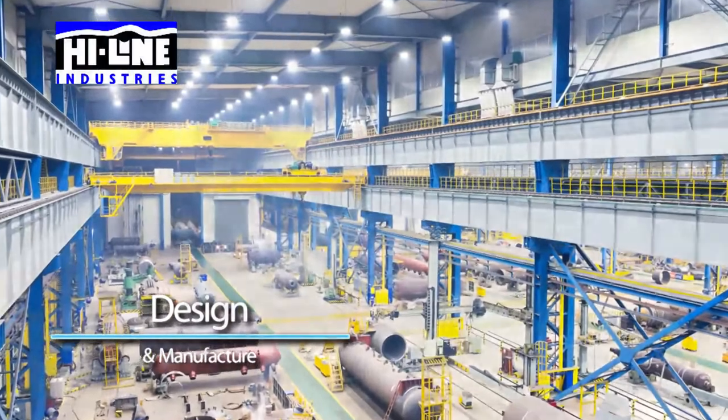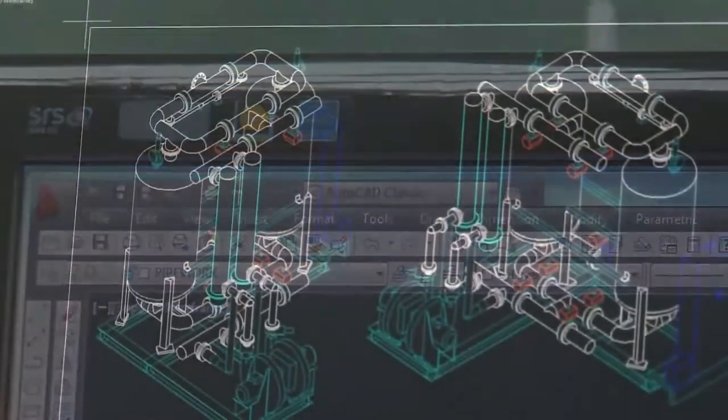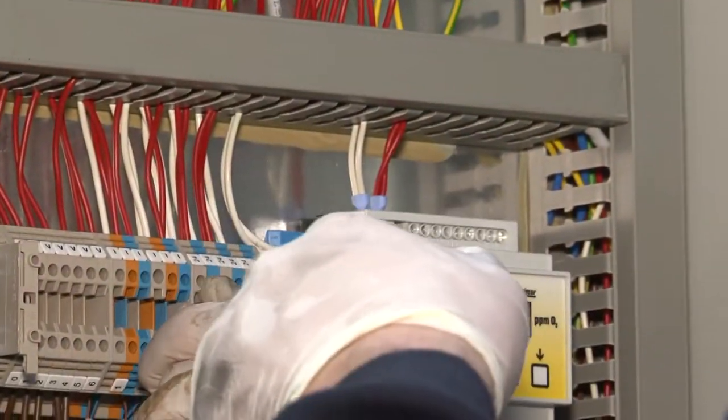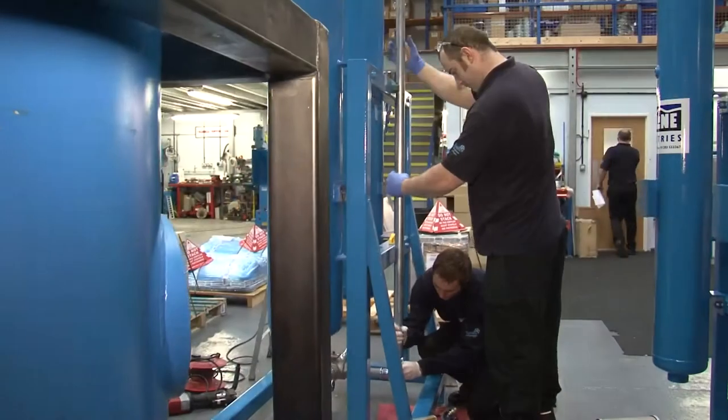Utilising the latest 3D design CAD software, combined with an ongoing investment in the training and development of our people, Highline has the best technology and expertise to develop innovative products, and remain at the leading edge of the industry.